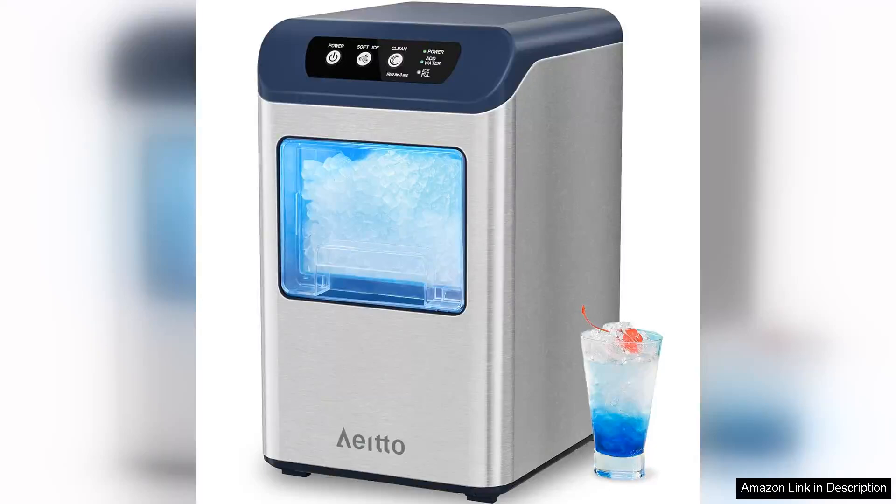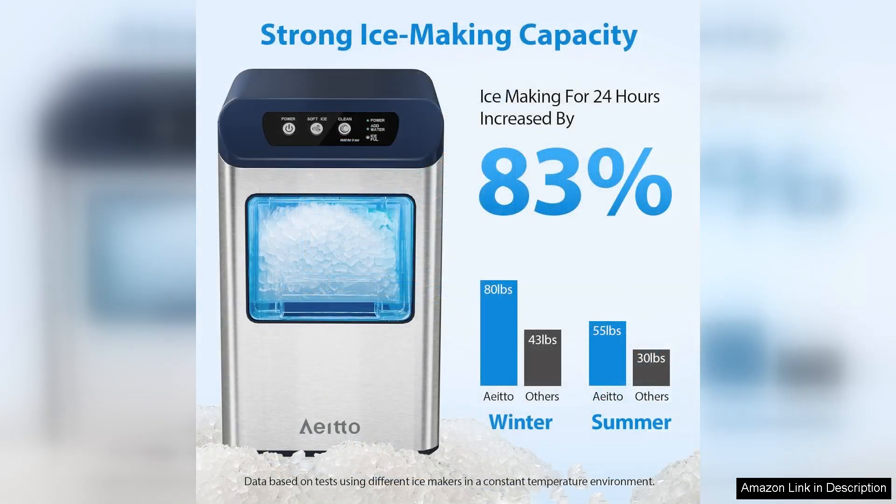The Aeto Nugget Ice Maker is a game changer for anyone who loves chewable ice. With an impressive output of 55 pounds per day, this countertop appliance ensures you'll always have a steady supply of soft nugget ice, perfect for drinks, smoothies, and even snacks.